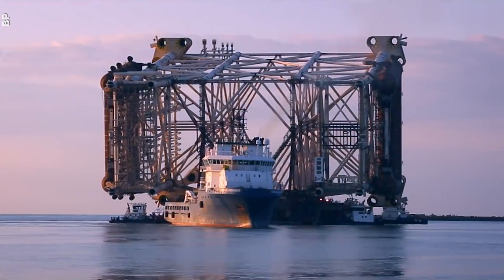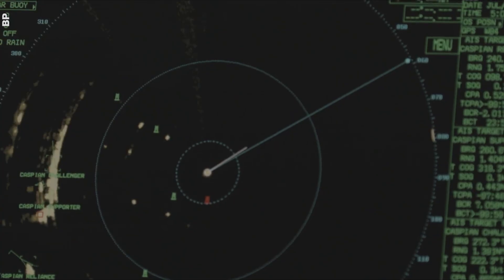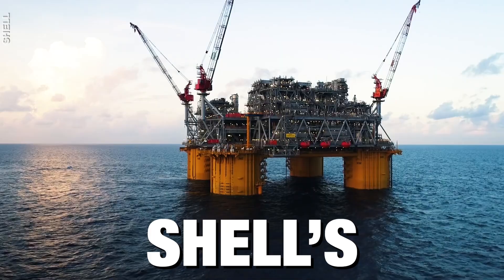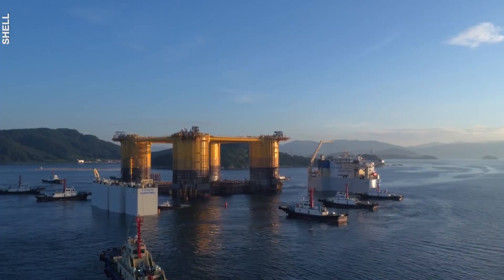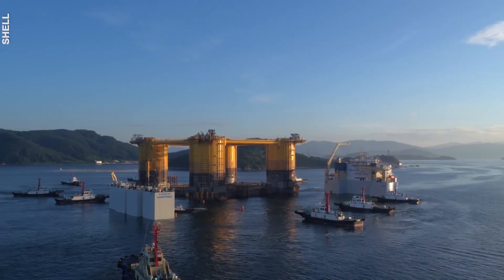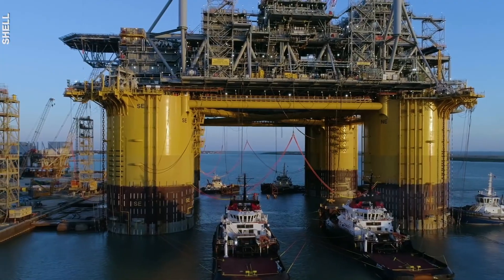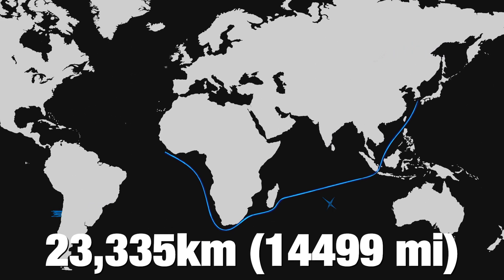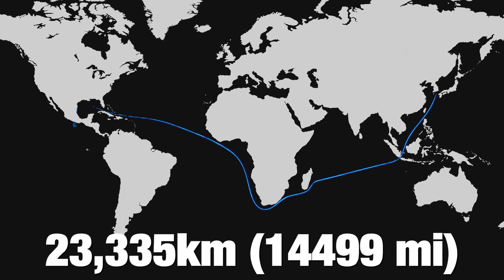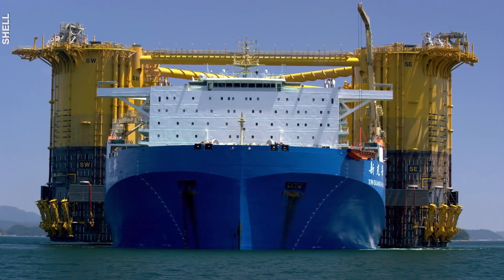Offshore rigs take weeks or months to get to the drilling location, which is often on the other side of the globe. And this is no ordinary journey. Shell's Appomattox, one of the biggest oil platforms in the Gulf of Mexico, made one such epic voyage. The base was built in South Korea, while the drilling infrastructure had to be assembled on it in the US. It literally traveled 23,335 kilometers, crossing three oceans on one of the largest transport ships on the planet.